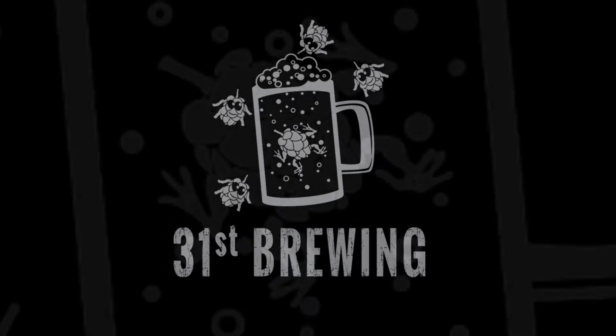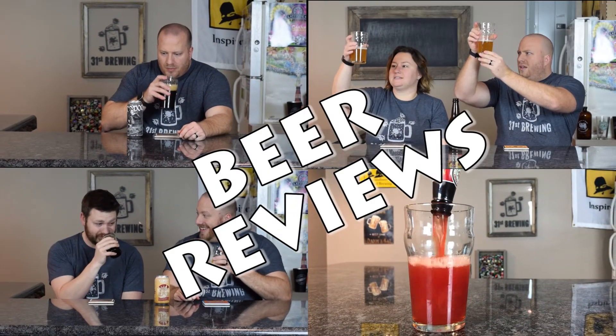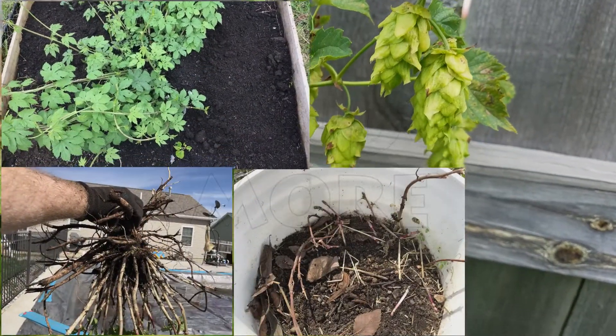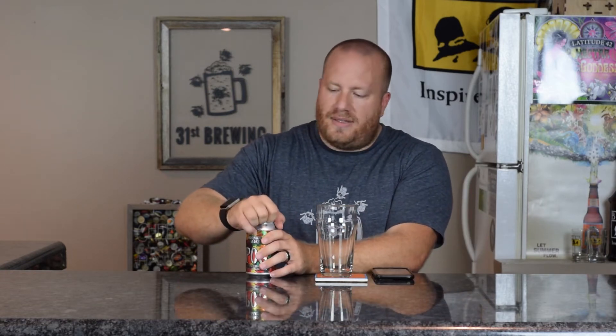Welcome back everybody. Are you looking for the next craft beer to drink? Maybe Pog by Oddside Ale is for you. Today we are going to look at Pog by Oddside Ale. I have had this before — I did have it at the brewery. So let's go ahead and open it, get it into the glass and see what we get.